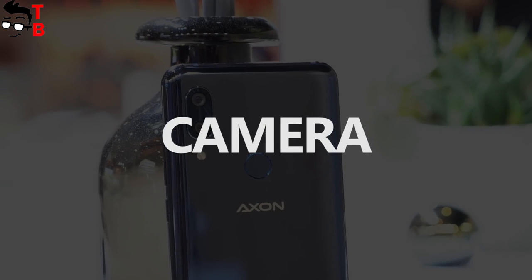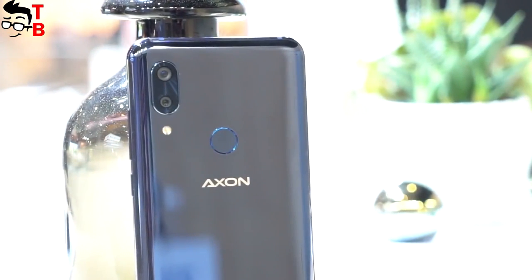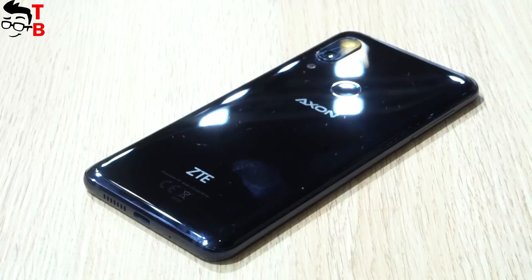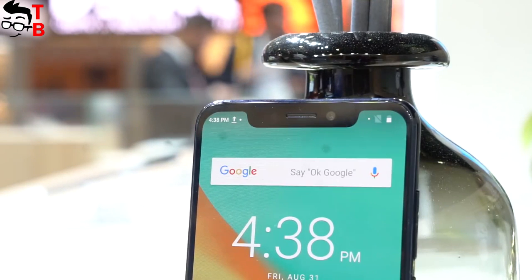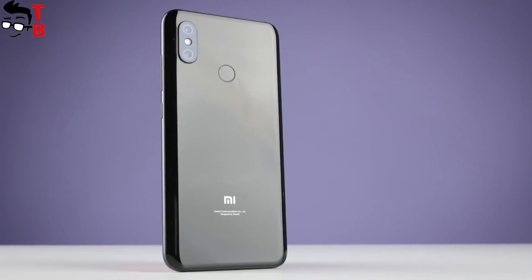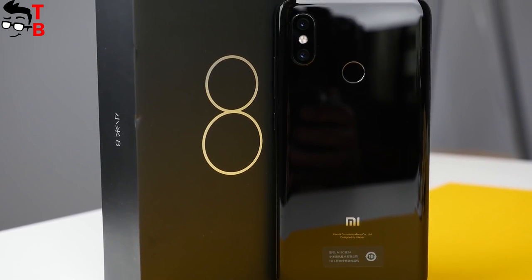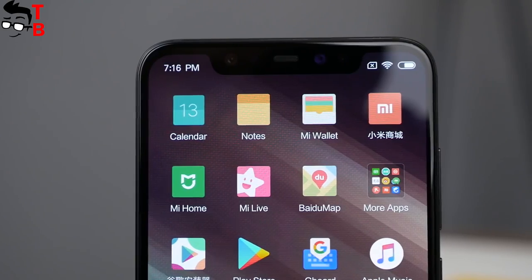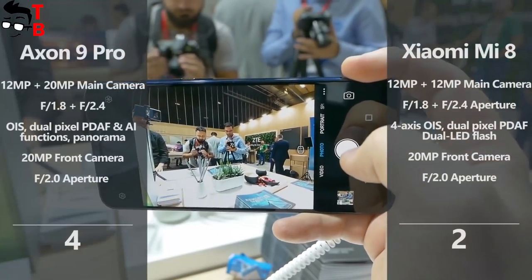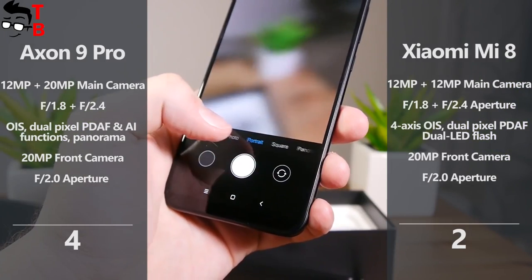Even in the camera category, ZTE Axon 9 Pro and Xiaomi Mi 8 look similar. ZTE is equipped with a dual rear camera — a 12MP main sensor with f/1.8 aperture and a 20MP secondary sensor — plus a 20MP front camera. Xiaomi Mi 8 also has a dual rear camera with a 12MP main and 12MP secondary sensor offering bokeh effect and 2x optical zoom, and a 20MP front camera. I believe image quality will be similar on both phones, so the smartphones each receive one point.